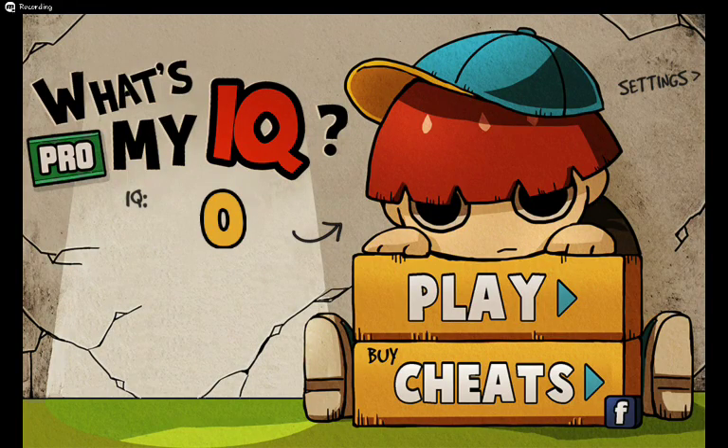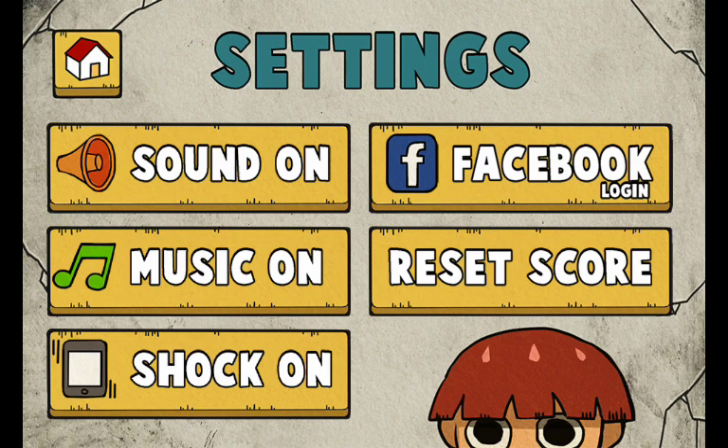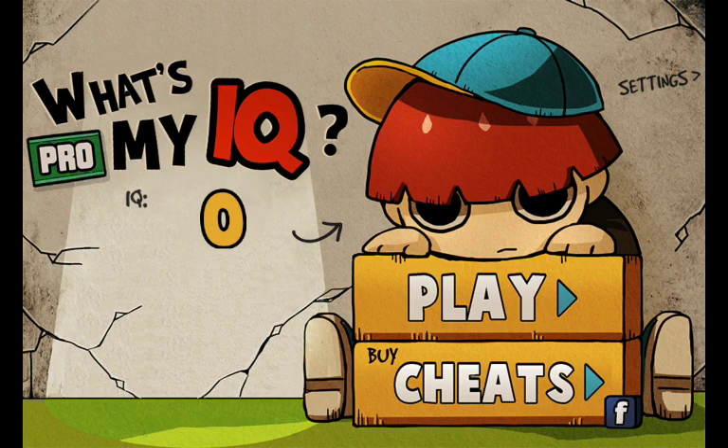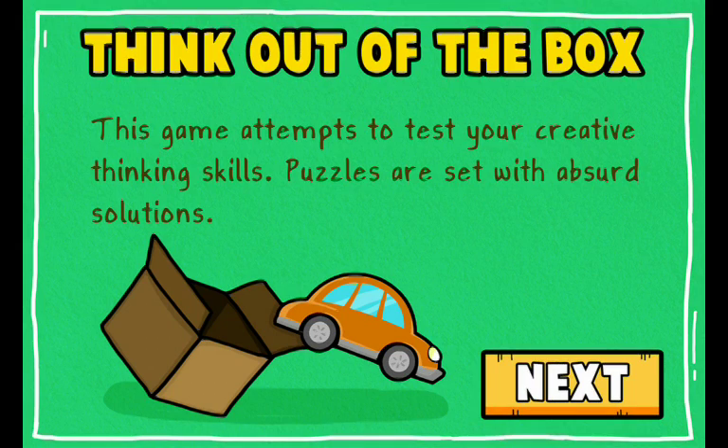Hey guys, I'm Arnav and today we'll be playing What's My IQ Pro. Basically this game asks you questions and you answer, and it calculates your IQ. So let's get straight into it.